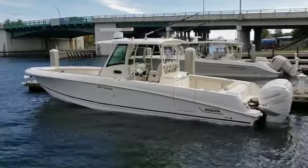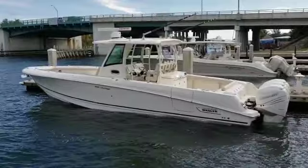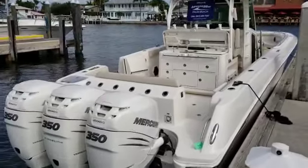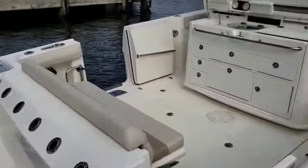Hello, Danny Brown here from MarineMax in Palm Beach. We're here today looking at the Boston Whaler 350 Outrage, powered by Mercury 350 Verados with joystick docking. Let's have a look on board.